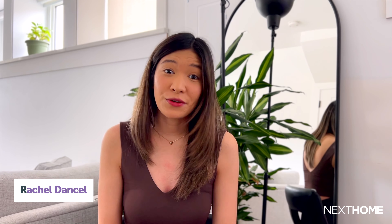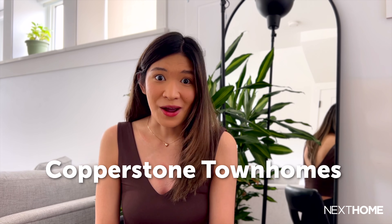Hi guys, my name is Rachel, the digital editor for Next Home, your daily guide on all things real estate and lifestyle across Canada. If you're in the market for a new home in Calgary, then you owe it to yourself to check out Copperstone Town Homes.